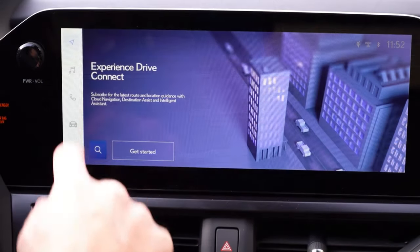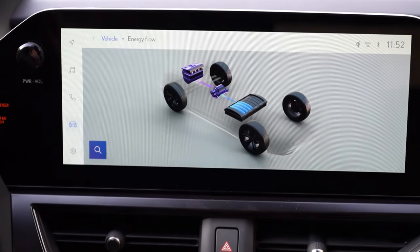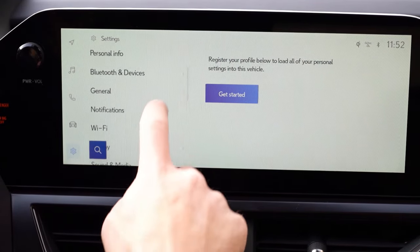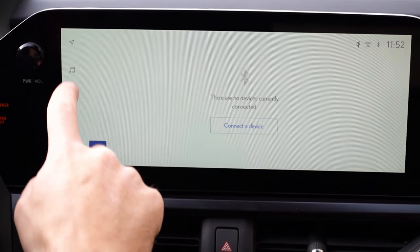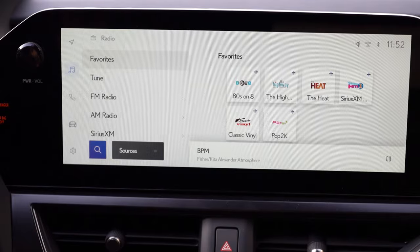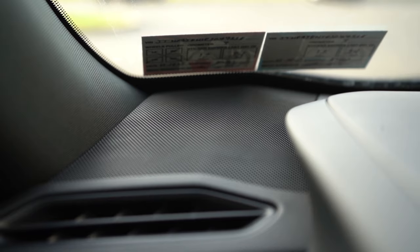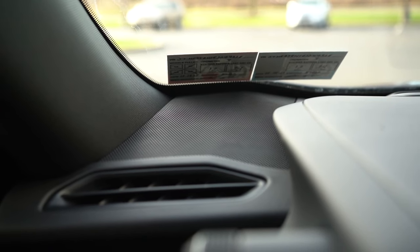Moving to the infotainment screen: an 8-inch color touchscreen display comes with the base, premium, and F Sport Design trims, while a 12.3-inch color touchscreen display comes with the F Sport Handling and is optional on the Premium — we have that option today. Bluetooth and audio streaming come standard. My favorite part: wireless Android Auto and Apple CarPlay, which I love because most vehicles even from luxury manufacturers still use wired connections. Factory navigation is also up there along with climate control and radio info. As for sound systems, there's a 6-speaker system for the base, premium, and F Sport Design, and a 10-speaker system for the F Sport Handling.